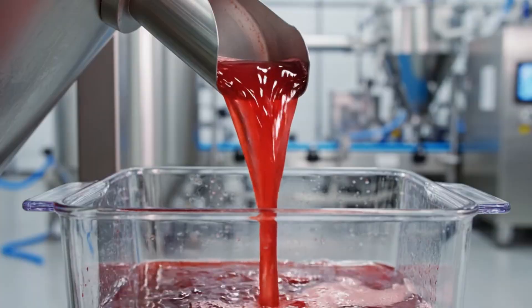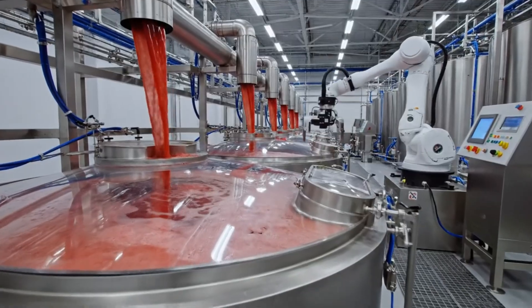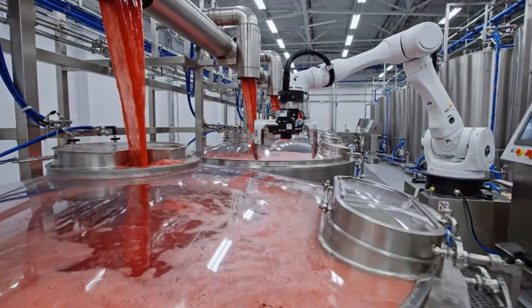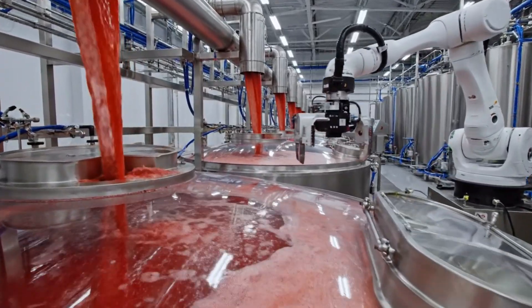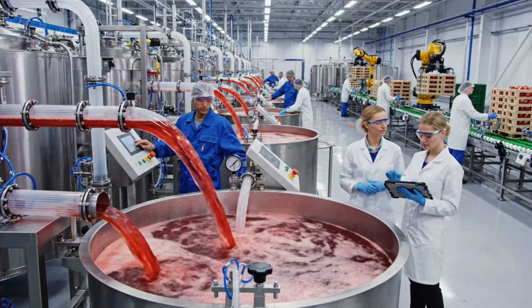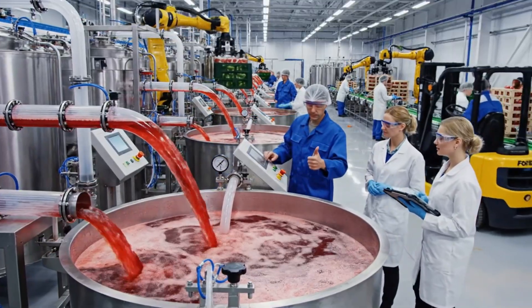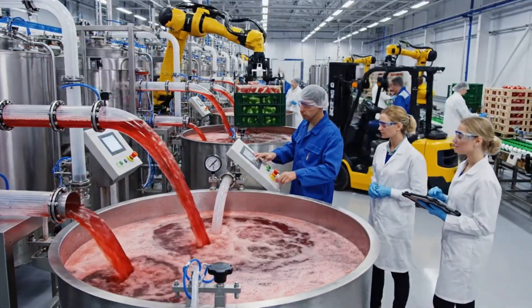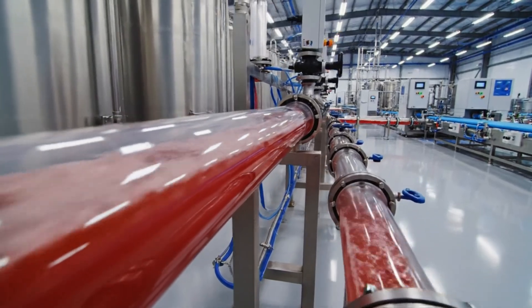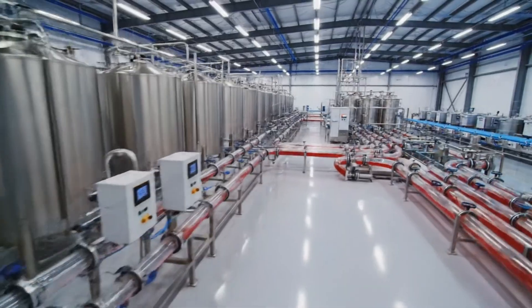Here we see the pure watermelon juice flowing directly into the heart of the facility, where it is collected in massive holding tanks. The fresh juice is filtered before being transferred to the aseptic tanks, ensuring peak freshness and quality control. The watermelon juice then begins its journey through our state-of-the-art purification system.